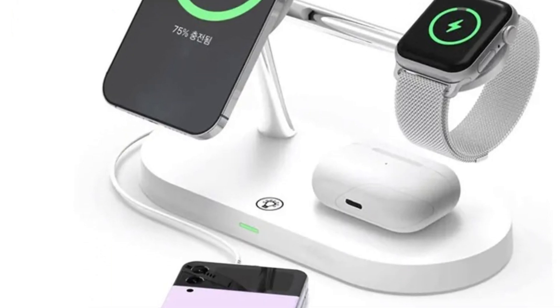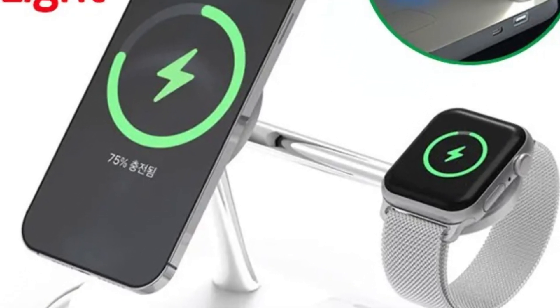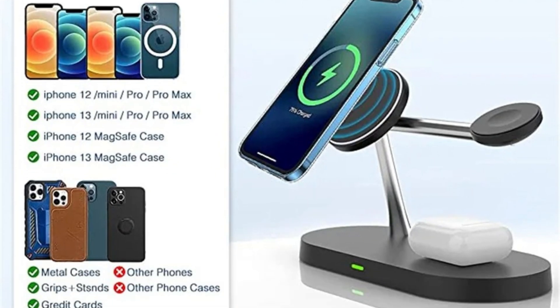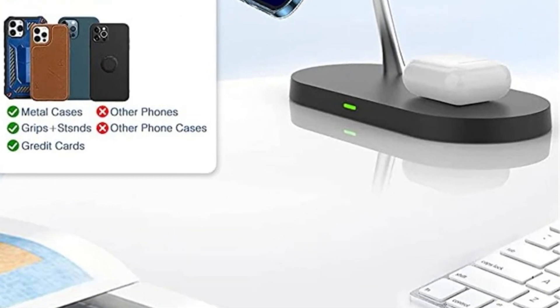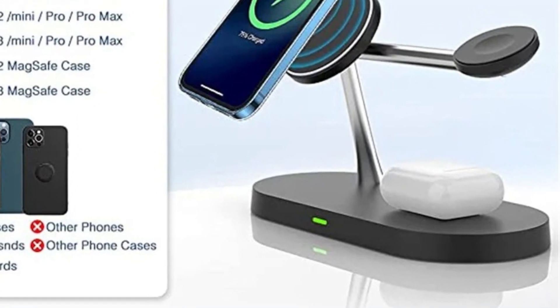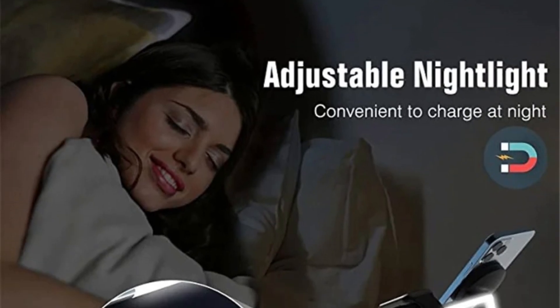The 3-in-1 Magnetic Wireless Charger Stand offers a seamless and convenient way to charge your essential Apple devices — iPhone 14, 13, 12 Pro Max, Apple Watch 8, 7, and AirPods. This induction USB fast charging station integrates magnetic technology, ensuring optimal alignment and a hassle-free charging experience.